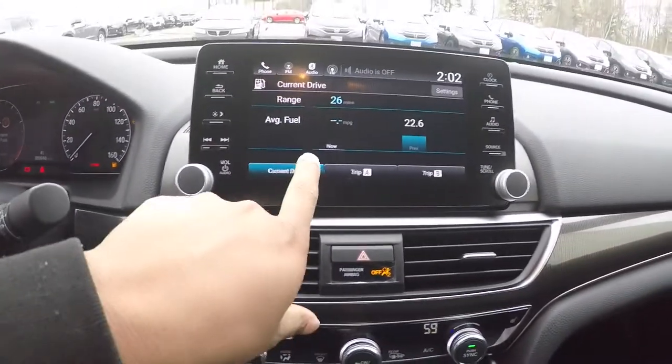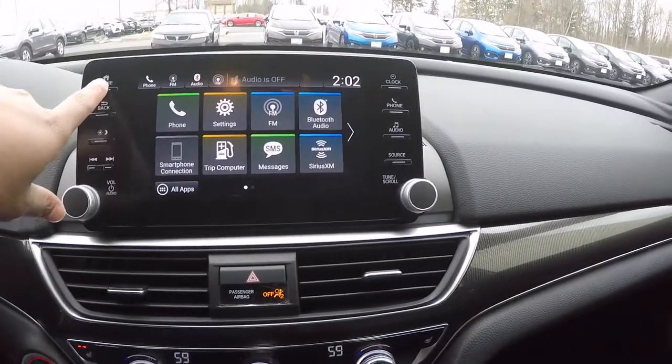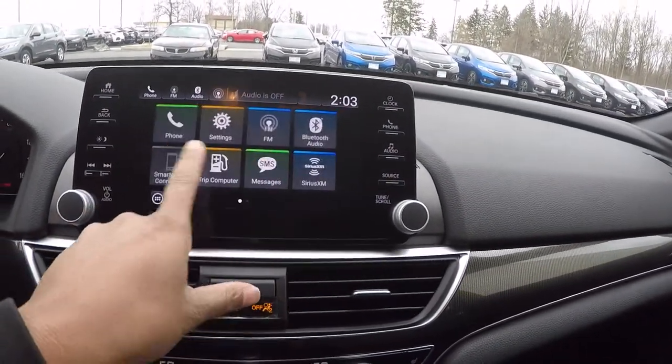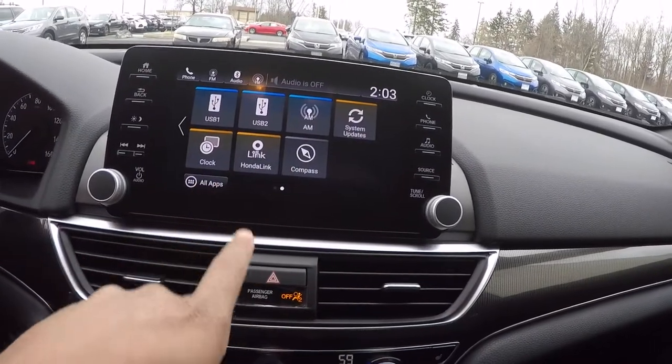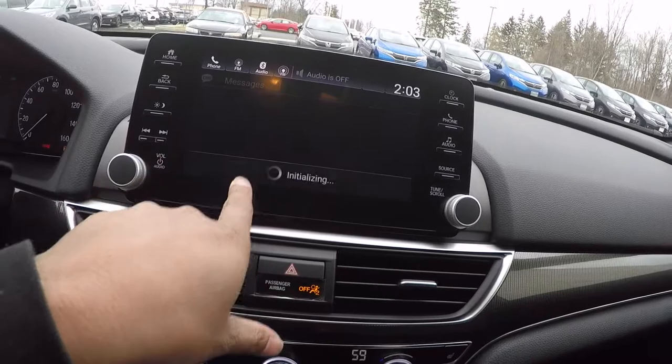You've got the nice new touchscreen up here — smooth transition, pretty quick, real responsive. You've got all the apps, messaging, phone, all that good stuff. And there's a glove compartment in there with storage room.